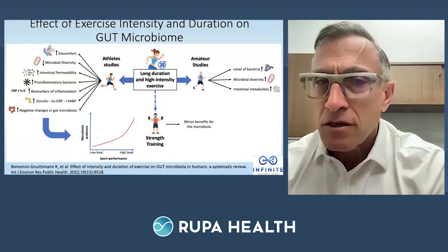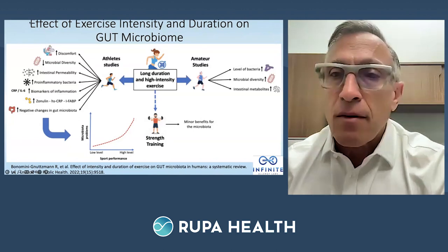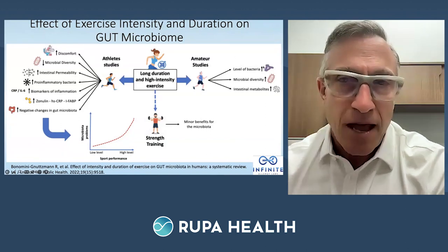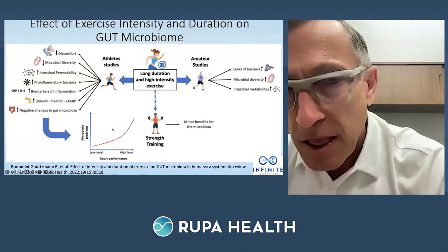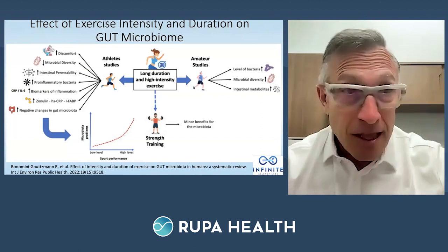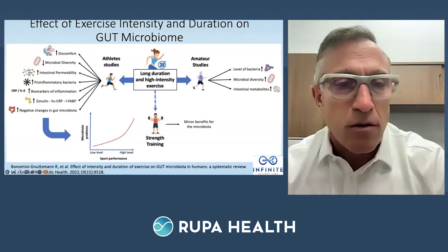This is a key summary: when people start to train past 30 minutes — and I'll give them up to an hour — clearly when you go an hour or greater, you get more gut discomfort, microbial diversity goes down, intestinal permeability goes up, more pro-inflammatory bacteria, more biomarkers for inflammation, zonulin goes up. High zonulin is related to a whole bunch of different conditions. C-reactive protein and homocysteine go up. Performance is altered. The higher the level of performance, the more the microbiota is altered.